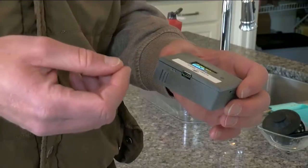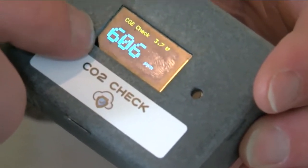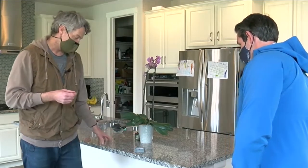601 is a healthy number — less than 1000 parts per million is considered safe. This is the latest CO2 tracker, designed to keep your air clean and your mind at ease, with some of the bells and whistles CO2 devices contain.